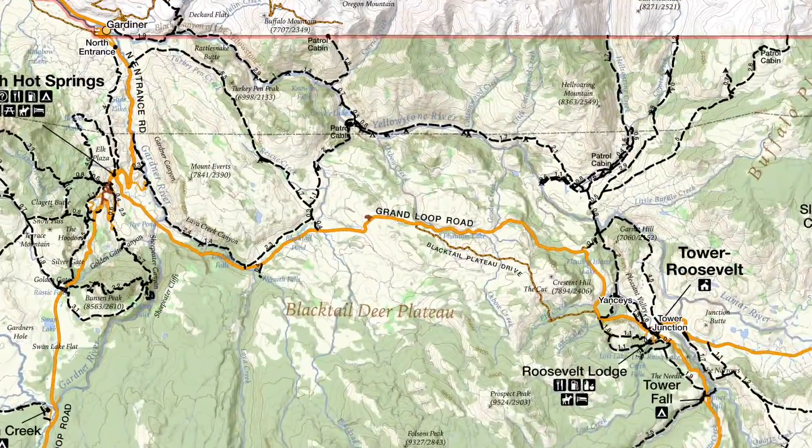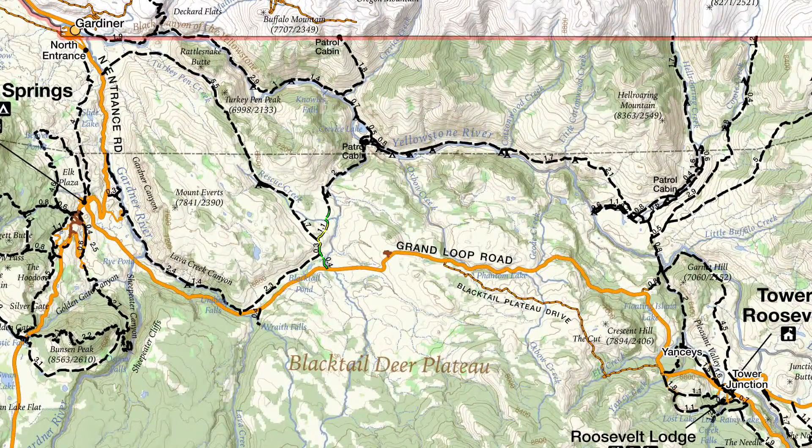The trail starts at the Blacktail Creek Trailhead and works its way all the way down Blacktail Creek, down to the Yellowstone River Trail, where I went left. Then I worked my way over to Knowles Falls and came back.